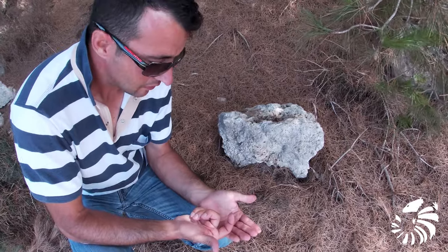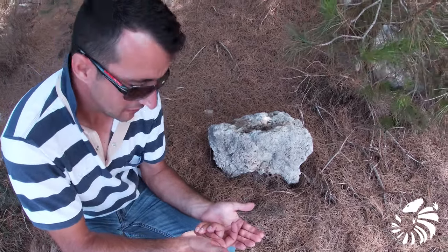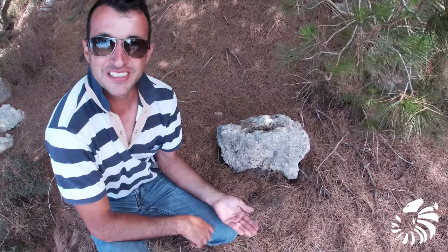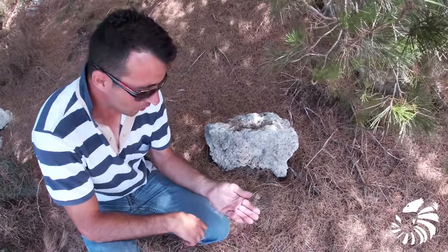I prefer to turn the stone first, then release the creature, so it won't be crushed. So now it's time to say goodbye to the Euscorpius Cycanus.